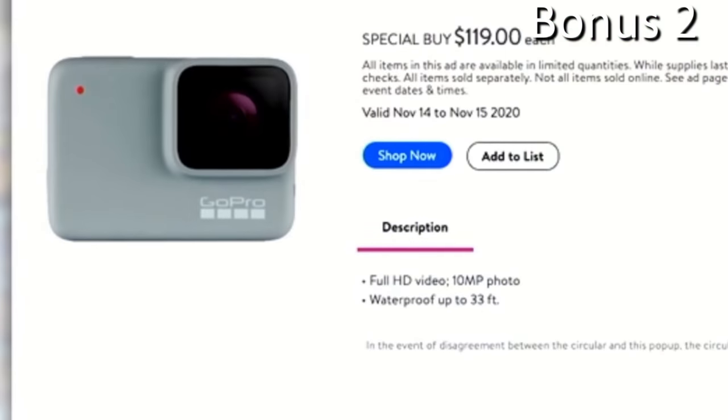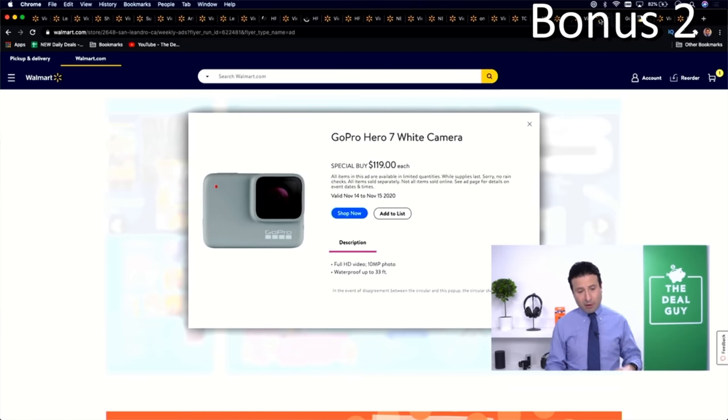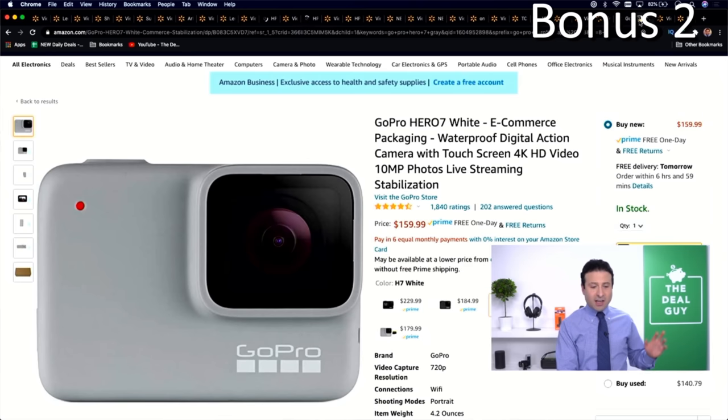Bonus deal number two: the GoPro Hero 7 White is $119 on November 14th and 15th. It's available online and in store. Walmart's best price of $119 beats Amazon's price of $159, so you're doing really well if you can get it at that price.